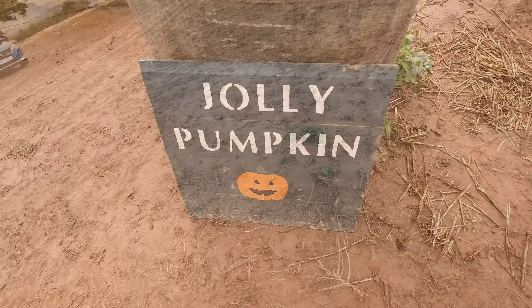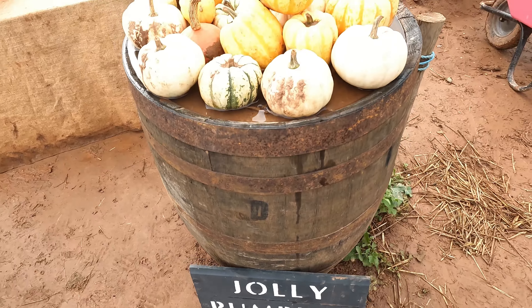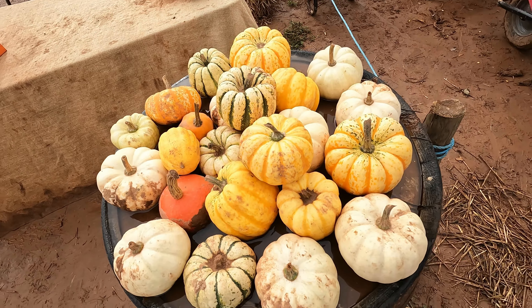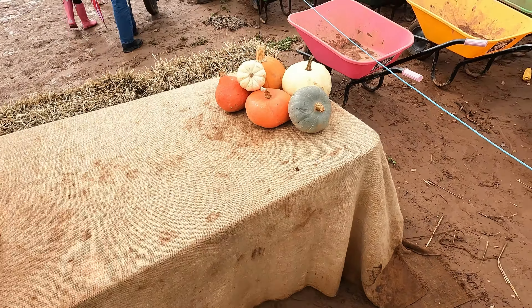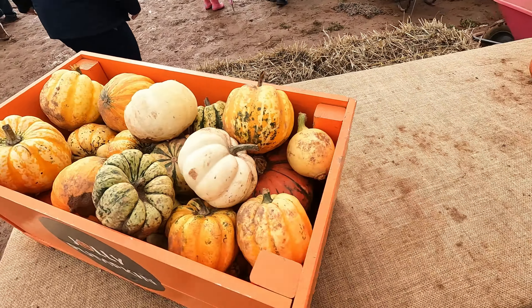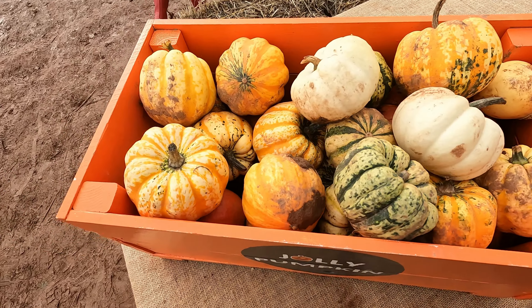Really cool. We have a little jolly pumpkin — these little tiny ones here. I've got to be a little bit careful because it's a little bit slippery. Yeah, really cool — different varieties, different colours.